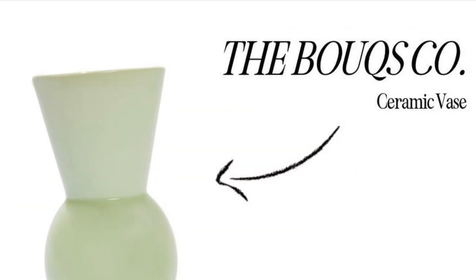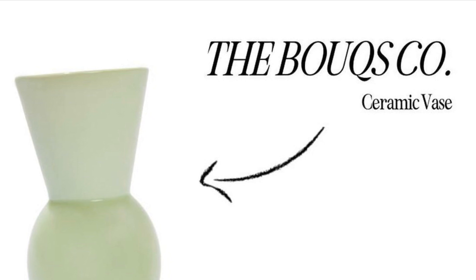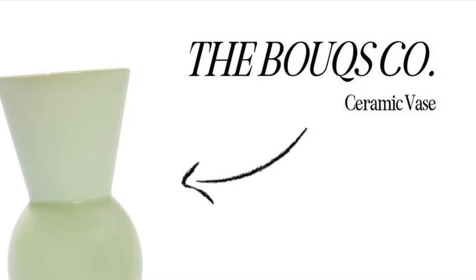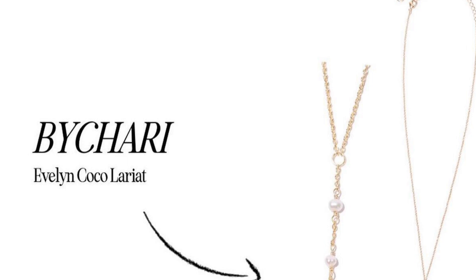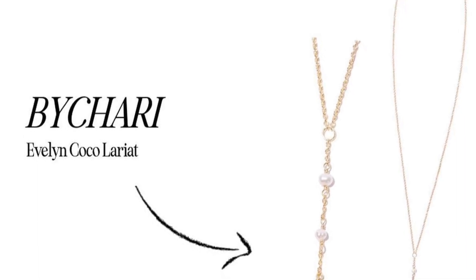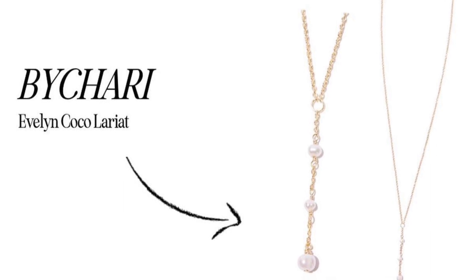The Bokes Co. Ceramic Vase retails for $32. This piece is the perfect base for all your summer floral arrangements. It's made from beautiful green ceramic strands and is 8 inches by 4.5 inches tall, making it an eye-catching focal point. Also, the Cherry Elephant Cocoa Lariat retails for $54. If you're already planning out all your cute summer outfits, don't forget to add this freshwater pearl necklace — it gives a light, airy, and elegant vibe that's the perfect complement to all your fun summery looks.